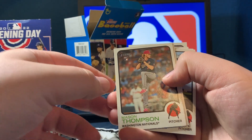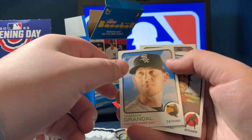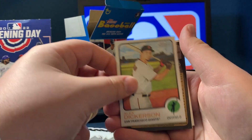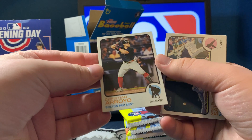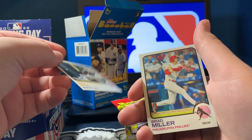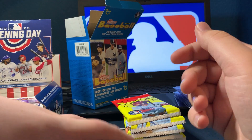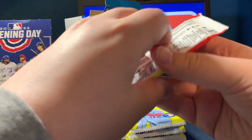Mason Thompson rookie card, Yasmani Grandal, Tristan McKenzie, Alex Dickerson, Christian Arroyo high number card — cool. We've got Miguel Cabrera, Brad Miller — he's with the Rangers now, so that's awesome. Now can we get a Bryce Harper card out of the Bryce Harper pack?